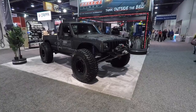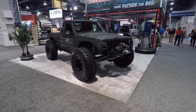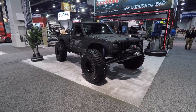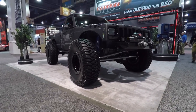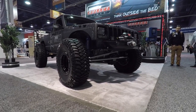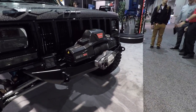Now I'm at the Bullet Liner booth. Check this out - this is a Jeep Comanche, probably an 80s or 90s model. This is a Jeep truck basically, and this has got to be the most badass Comanche I've ever seen. Very cool - look at that little tiny bumper in the front. Bullet Liner is known for their really aggressive lining that can't be damaged.